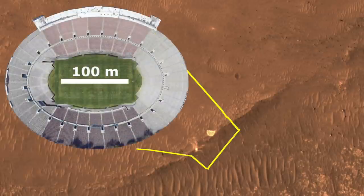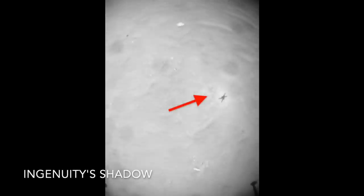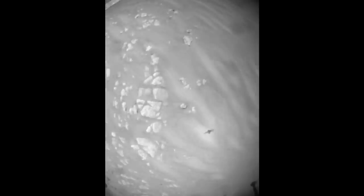Here's a stadium for scale. Ingenuity has a black-and-white nav cam that looks straight down. The orientation shown aligns with the color camera, which looks about 70 degrees up toward the top of the scene — this makes it look like Ingenuity is flying sideways.